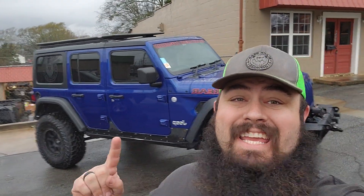What up YouTube? I am standing in front of a Blue Jeep and it is lifted — four inches tall, 37 inch tires, UD60 in the front, re-geared in the back with 4.88 gears.